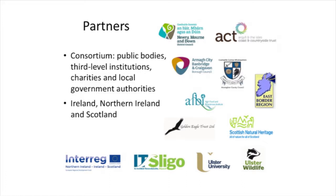CAN - Collaborative Action for Nature and Network - is the project's name. We are a consortium of different people based in the north of Ireland, the Republic of Ireland, and Scotland. There are educational institutes such as IT Sligo and the University of Ulster, local authorities such as Monaghan County Council, and the lead agency is Newry, Mourne and Down County Council. There are also environmental charities like Ulster Wildlife and the Golden Eagle Trust, and the Eastern Border Region.